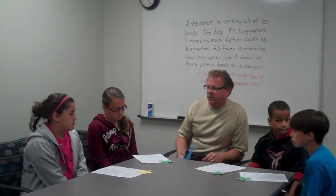Kathea, how did you solve that problem? First I multiplied 54 times 7, and my answer was 378. I multiplied 54 times 7 because the problem says the teacher has 54 biographies and seven times as many fiction as biographies. Then I subtracted 54 minus 23 and got 31. After that, I multiplied 31 times 9 and got 279, because the teacher has 31 dictionaries and nine times as many picture books. So the teacher has 54 biographies, 378 fiction books, 31 dictionaries, and 279 picture books.